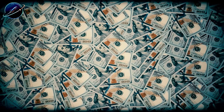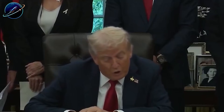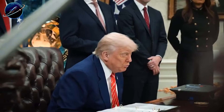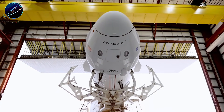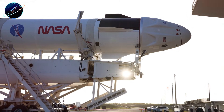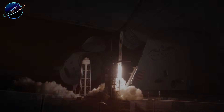NASA's Orion has consumed $20.4 billion since 2006. The Trump administration just proposed cutting NASA's budget by 24% and eliminating Orion after Artemis III. What spacecraft could possibly replace it? SpaceX's Crew Dragon — it cost only $3.2 billion to develop and has completed over 50 missions with 99% success.